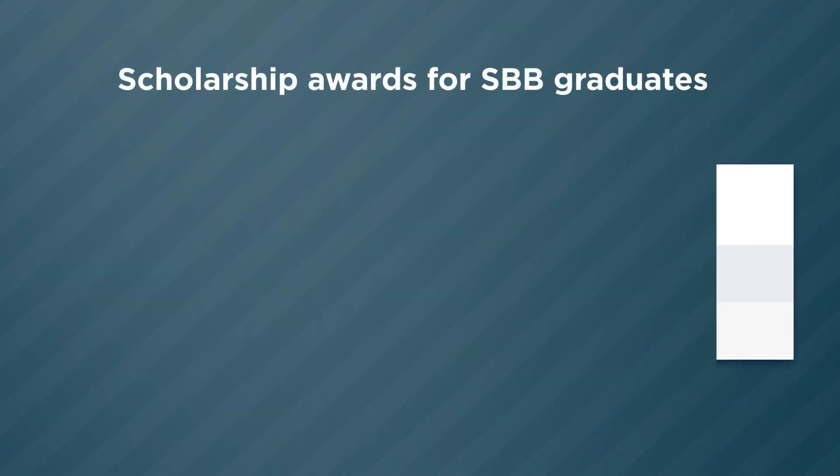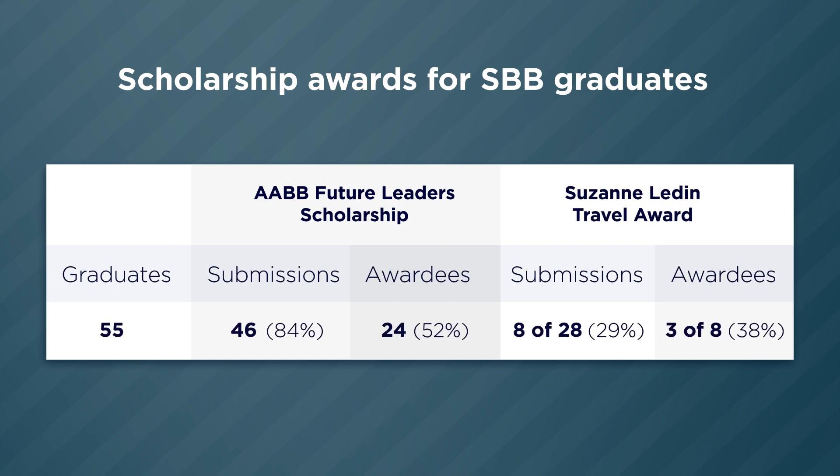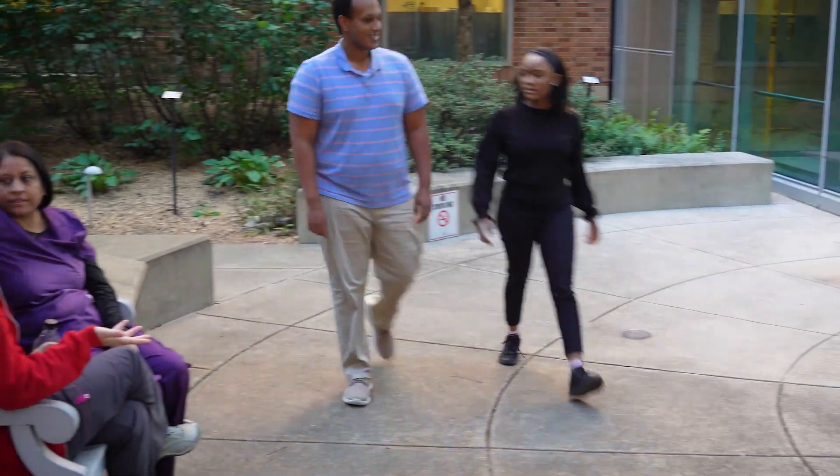Research projects done during the program year can be submitted for scholarships, and we have been very successful in receiving the AABB Future Leaders Scholarship about one in every two submissions. There may be several opportunities to publish while in our program. SBB student projects leading to publication is about 50 percent, with approximately 80 percent of graduates being the first author. I'm going to apply. Me too. Looks like we may have new students — this is exciting!